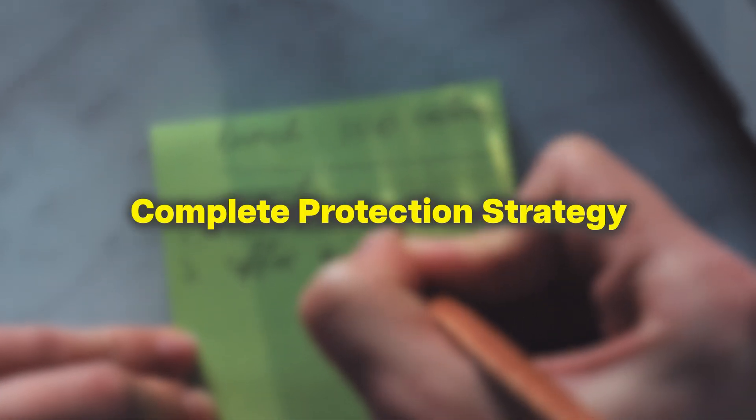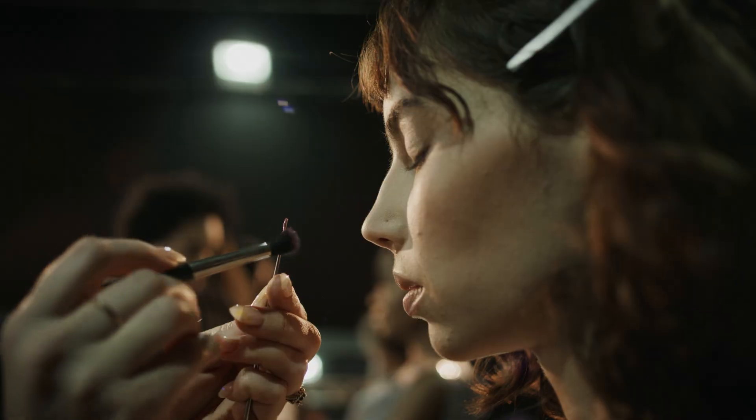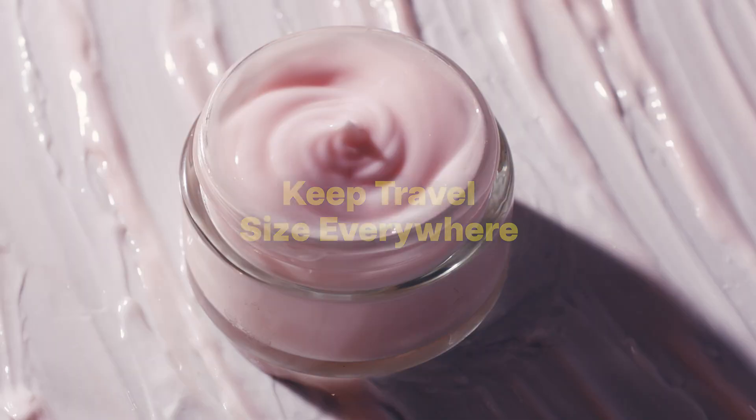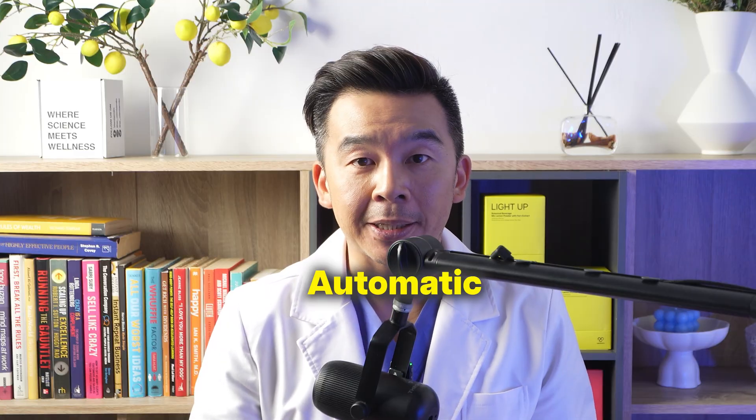Here's your complete protection strategy: apply broad spectrum SPF 30 or higher as the last step of your morning routine. Use enough to form a visible layer before rubbing the sunscreen in — never be stingy with sunscreen. For reapplication over makeup, opt for powder sunscreen or setting sprays with SPF. Keep travel sizes everywhere — in your car, your purse, your office — and set phone reminders to make reapplication automatic.